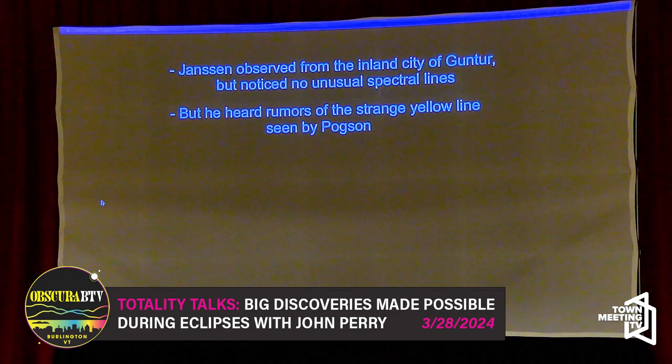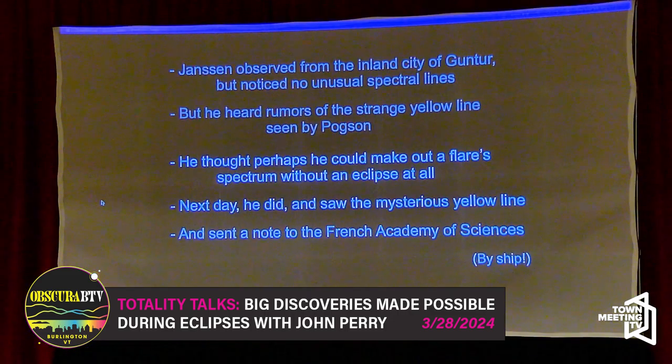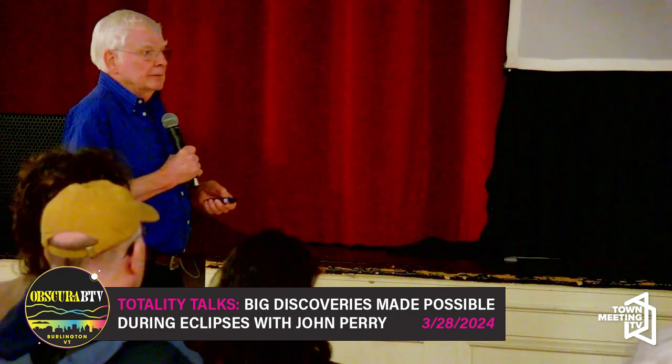Mazuliputnam and Guntur, where Pogson set up, aren't very far away — only about 40 miles. I'm pretty sure Janssen heard by word of mouth that this strange yellow line had been seen and nobody knew what to make of it. So he thought: I'll bet I can focus my telescope down just onto a solar flare — there are so many right now. He bet he could get a spectrum just of that flare with those bright spectral lines, the way he did the day before during the eclipse. He did, the very next day.